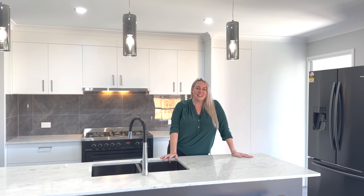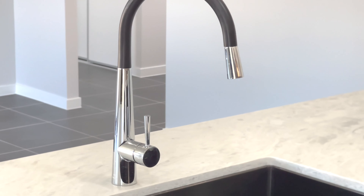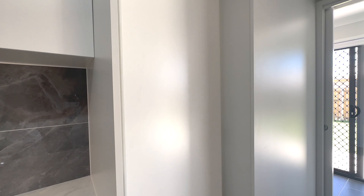No expense has been spared in this kitchen. It comes included with top of the range appliances, stone bench tops, soft close drawers, and even a hidden pantry.